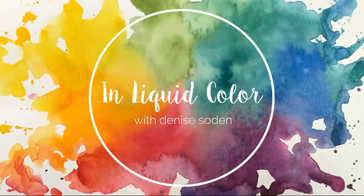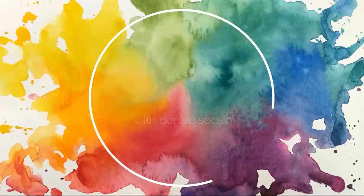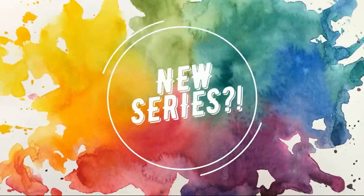Hello everyone and welcome back to the channel. Today I am very excited to be bringing you the first episode in a new mini series.